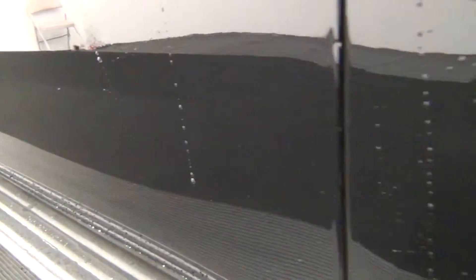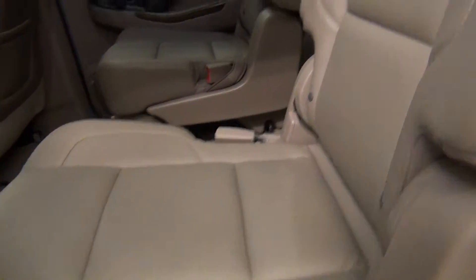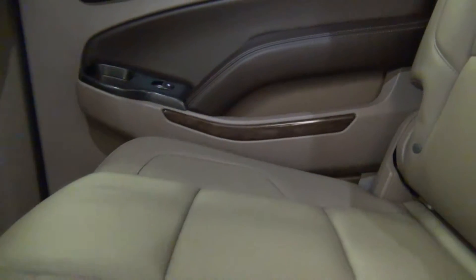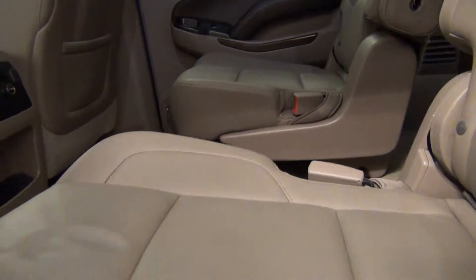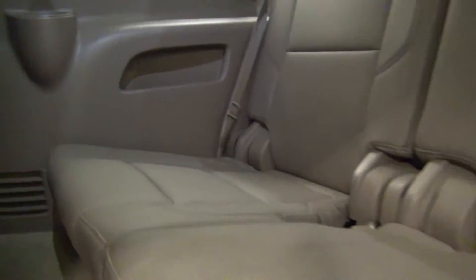Let's take a look at the back seat and the third row. The back seat looks good also. The third row looks good as well.